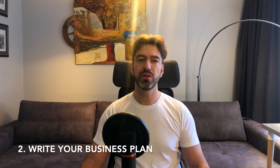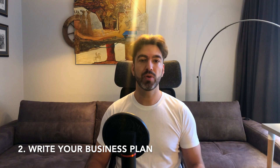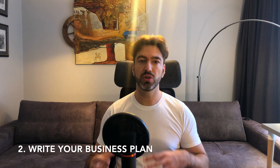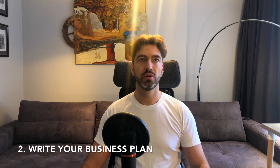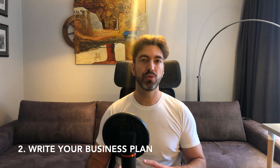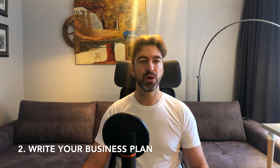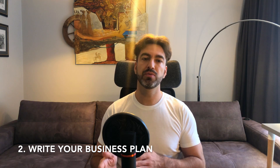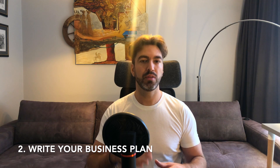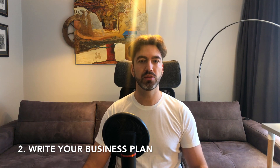Number two is write your business plan. This is pretty old school — very brick and mortar type of business thinking — and I think it's a little bit obsolete nowadays. Writing a business plan might help you structure what's in your head, but I've never done one in my life. It's more focused towards getting an investment from a bank or using something as collateral for a business loan. There are better tools you can use instead.